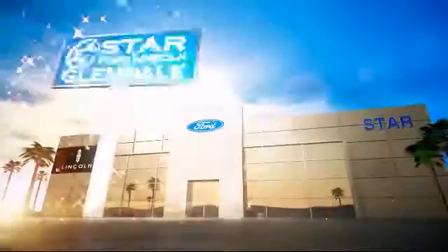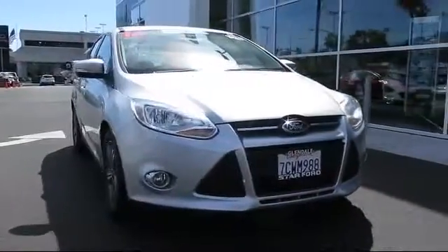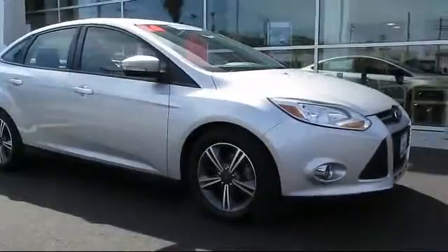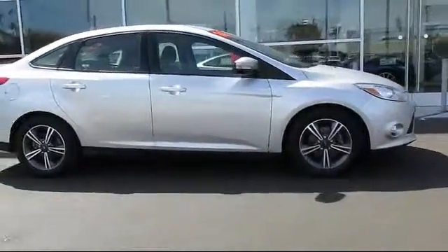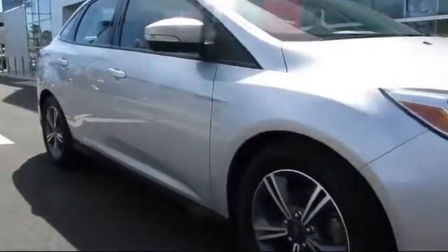Welcome to the new Star Ford Lincoln in Glendale, and here's a look at another great vehicle from our inventory. It comes equipped with Bluetooth smartphone integration, steering wheel controls, cruise control, anti-lock braking, tilt steering wheel, and has less than 25,000 miles on the odometer.